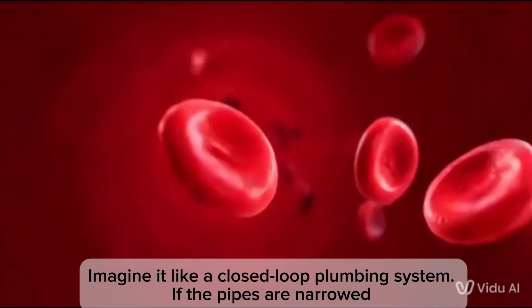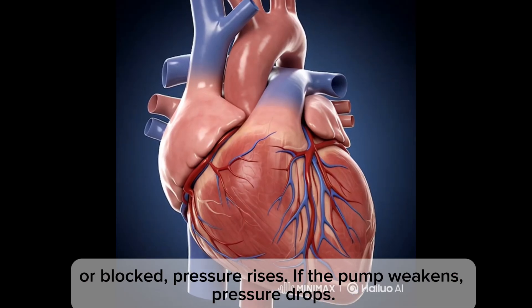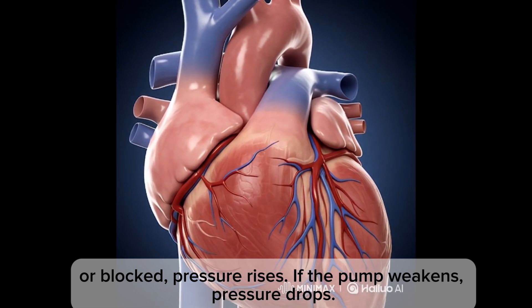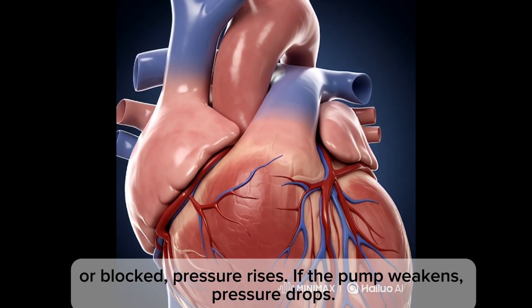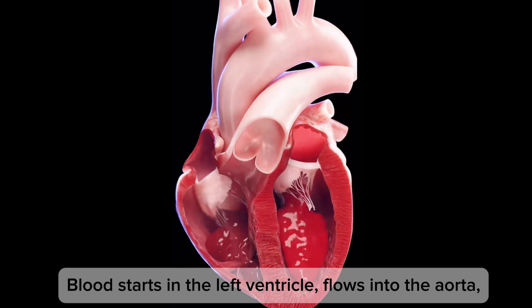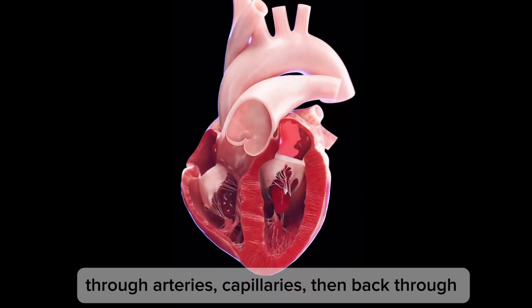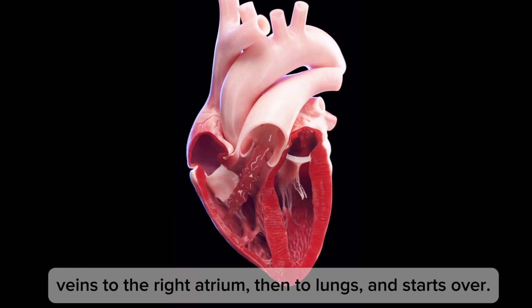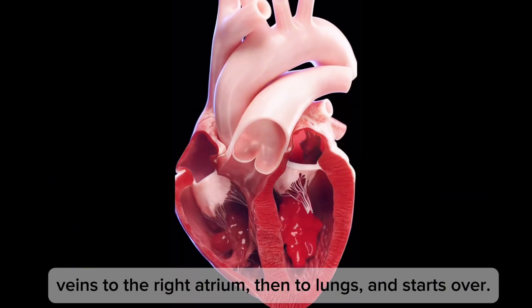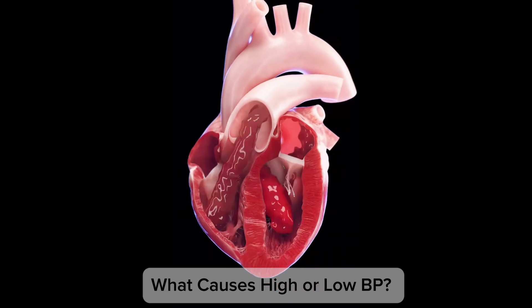Think of it like a closed-loop plumbing system — if the pipes are narrowed or blocked, pressure rises; if the pump weakens, pressure drops. Blood starts in the left ventricle, flows to the aorta, through arteries, capillaries, then back through veins to the right atrium, then to the lungs, and starts over.